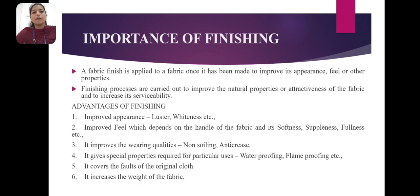To increase the weight of the cloth, examined by backfilling with starch and china clay, or by tin fluoride treatment for silk. Importance of finishing: a fabric finish is applied to a fabric once it has been made to improve its appearance, feel, or other properties. Finishing processes are carried out to improve the natural properties or attractiveness of the fabric and to increase its serviceability.